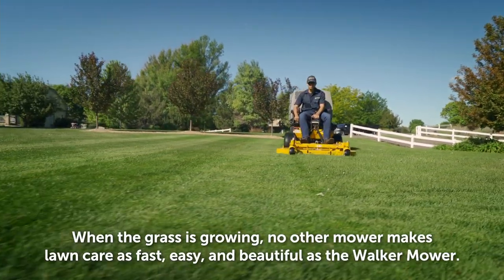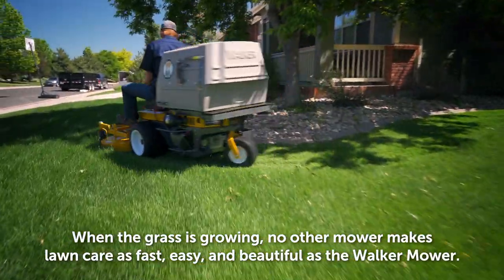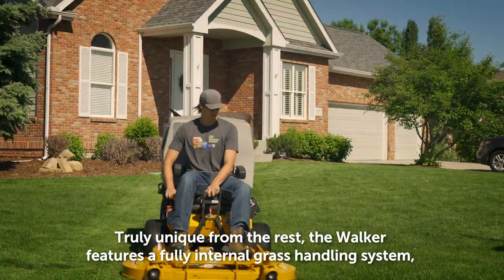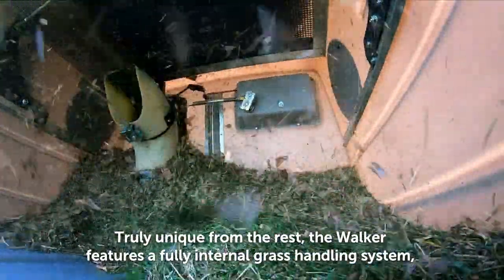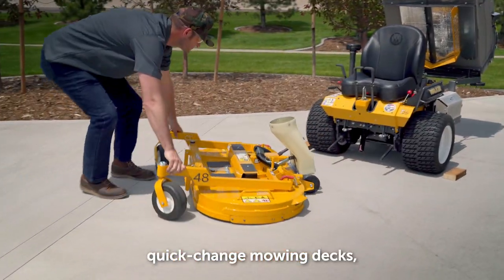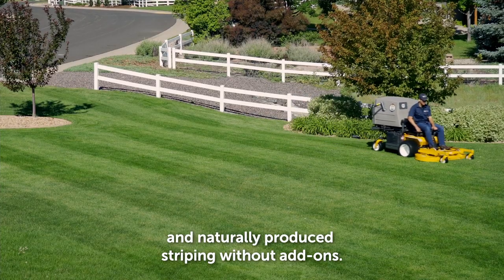When the grass is growing, no other mower makes lawn care as fast, easy, and beautiful as the Walker mower. Truly unique from the rest, the Walker features a fully internal grass handling system, quick change mowing decks, easy maintenance, and naturally produced striping without add-ons.